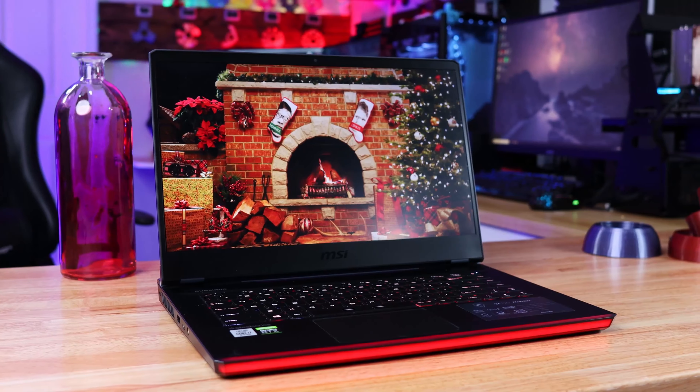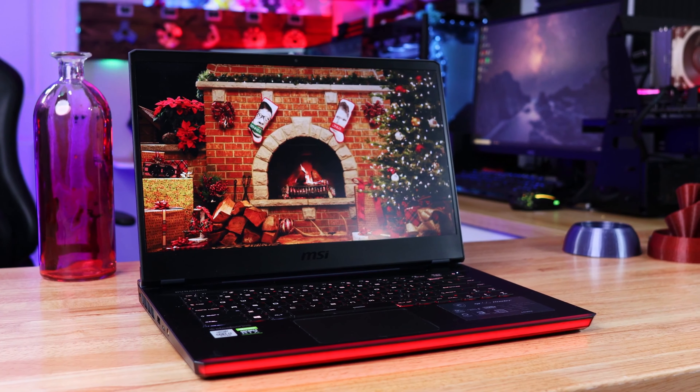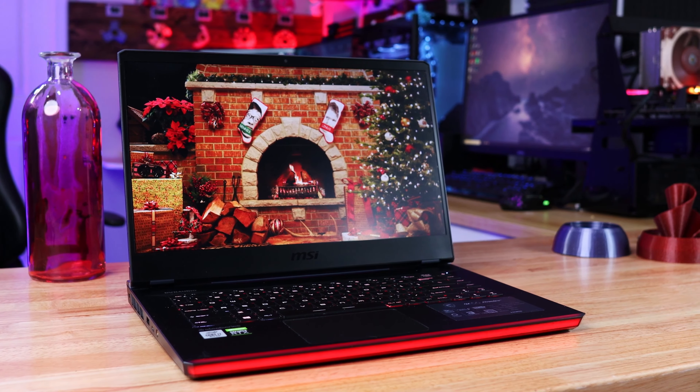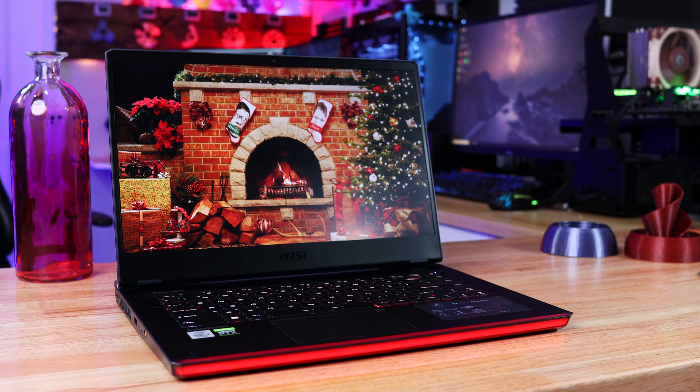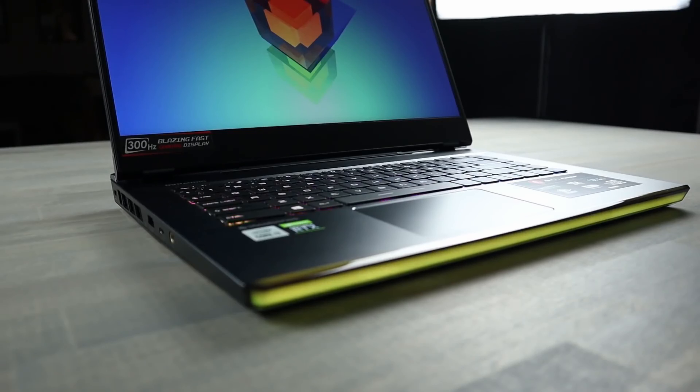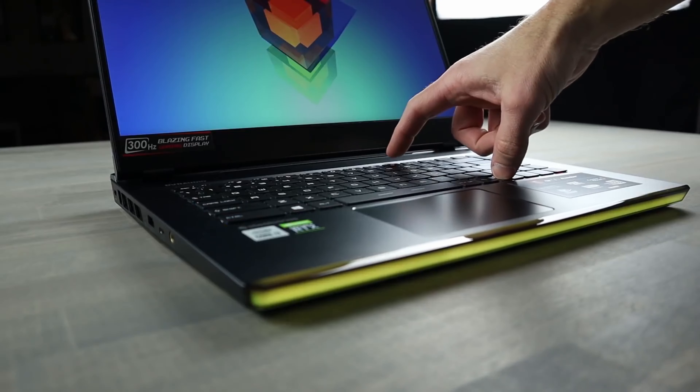The pros are extremely powerful, gorgeous display, and plenty of ports. The cons are short battery life and not the most portable. Overall, the MSI GE 66 Raider is one of MSI's most improved gaming laptops to date. Both sheer graphical brilliance and productivity performance are immensely better.